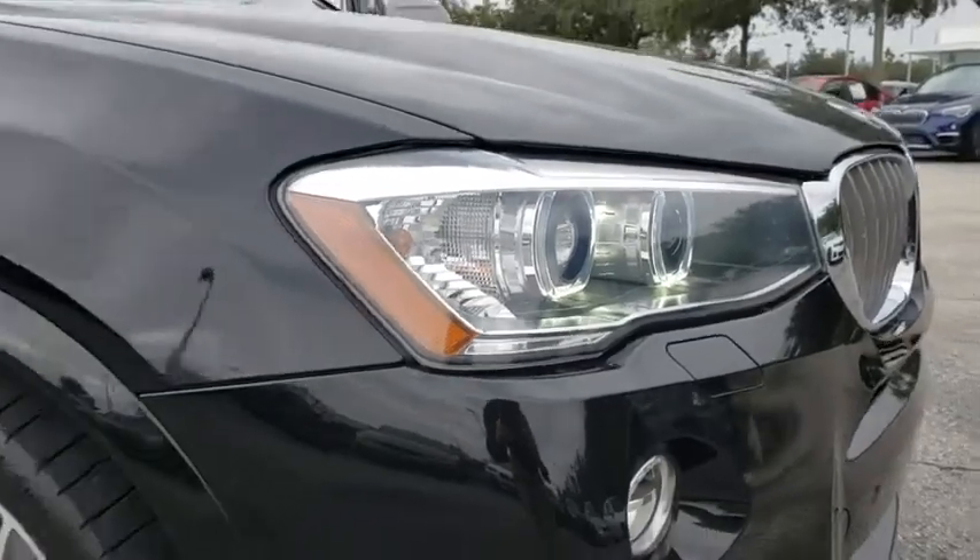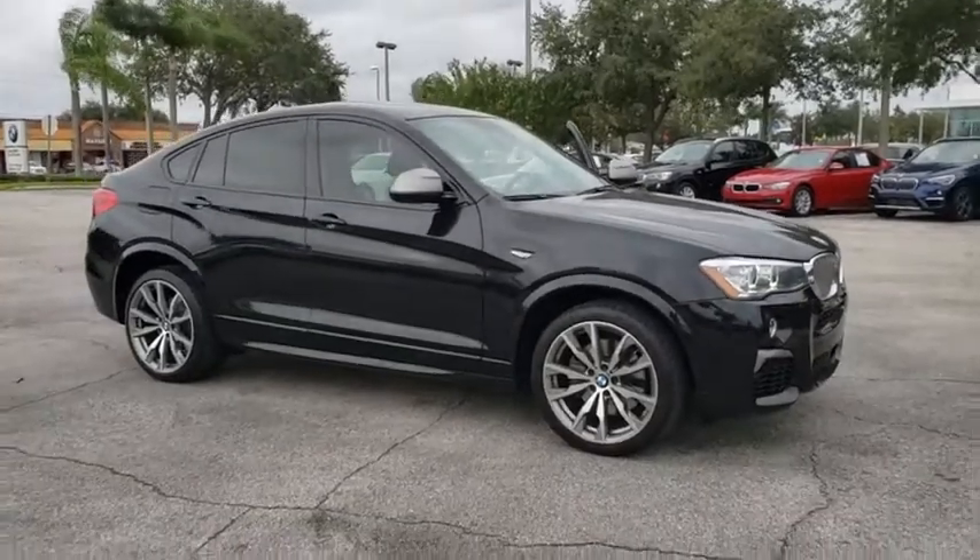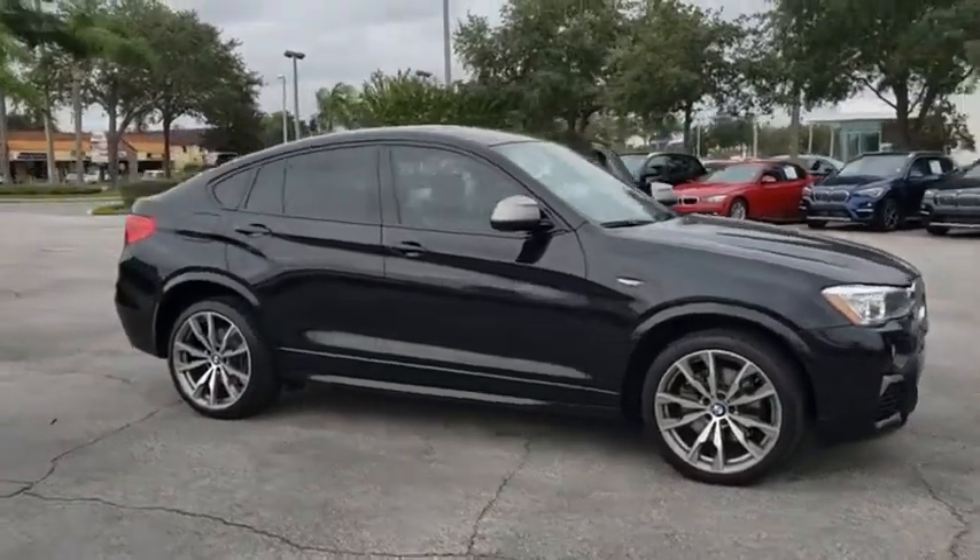We are pleased to show you the 2016 BMW X4. The BMW X4 provides excellent handling and comes standard with all-wheel drive.